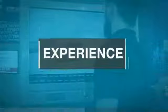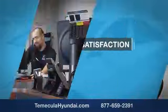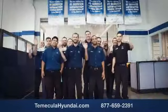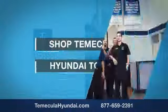Why choose Temecula Hyundai? It's simple — experience. Buying a car is a big financial decision, and knowing you're working with a team you can trust is important. Customer satisfaction is our top priority. You want to work with a team that has integrity and passion. Shop Temecula Hyundai today.